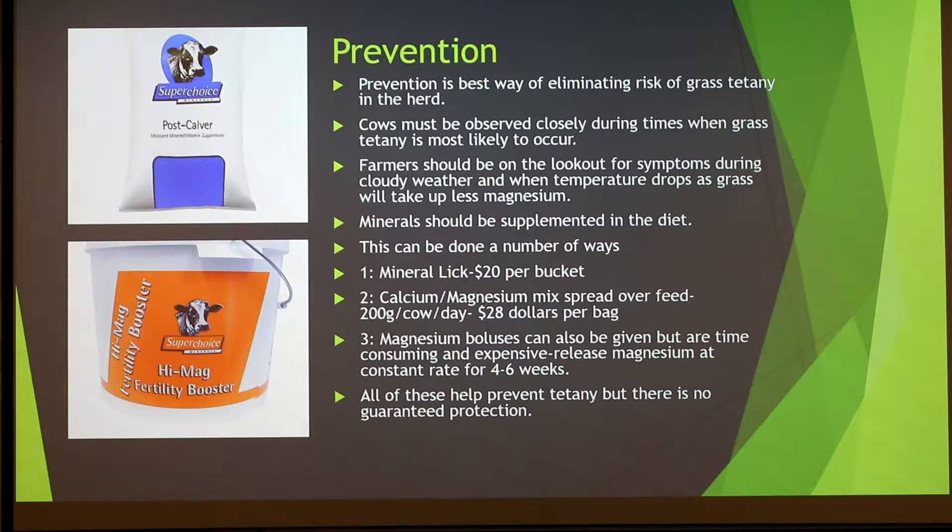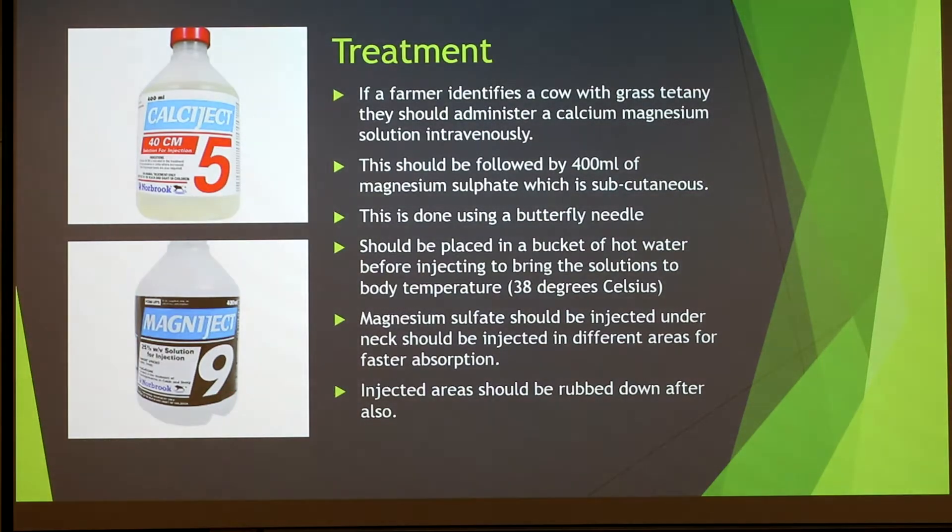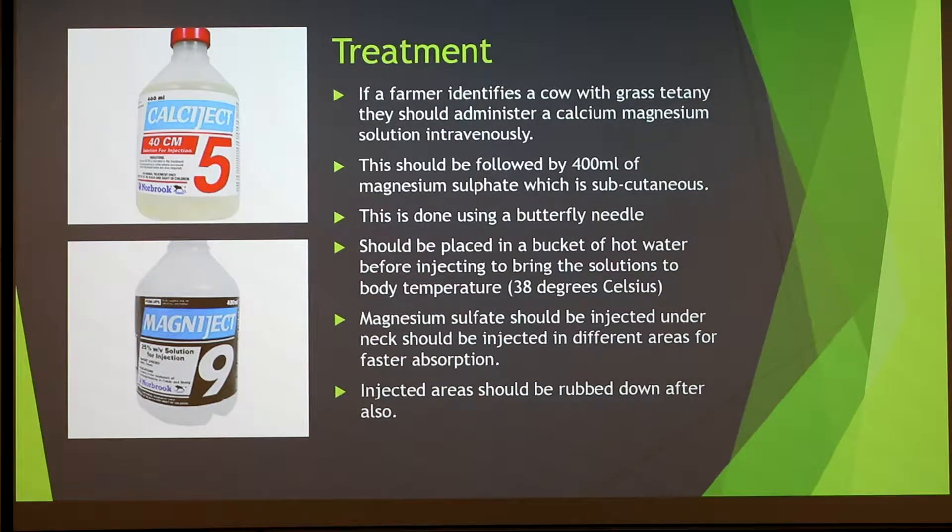On our farm we add calcium and magnesium to our water system. For treatment of grass tetany, if you identify a cow with grass tetany you need to administer a mixture of calcium and magnesium intravenously — into the vein, normally in the neck — followed by 400 mils of magnesium sulfate subcutaneously, which is under the skin. You should do it in a few different spots and rub the spots after for better and faster absorption. It's very important not to put magnesium sulfate into the vein as it can cause cardiac arrest and death. You administer both using a butterfly needle. A bottle of magnesium sulfate costs around $8.